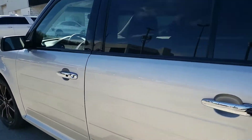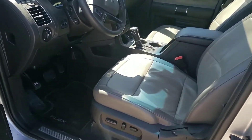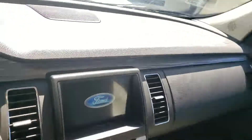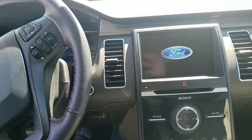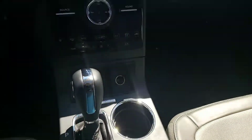Off to the side here, proximity key with remote start. It's got that really neat two-tone kind of gray heated seats, so push-button start. Really, really super clean.